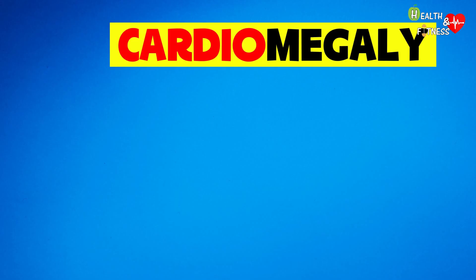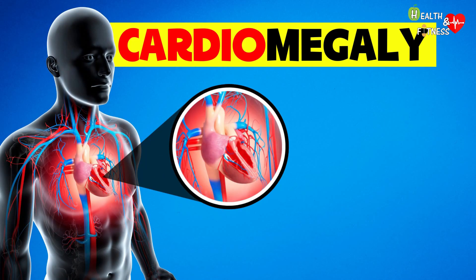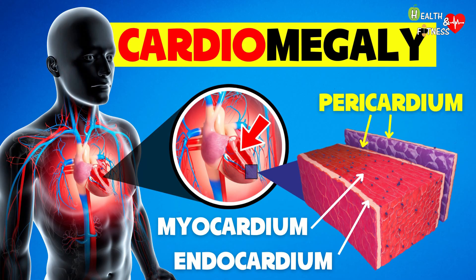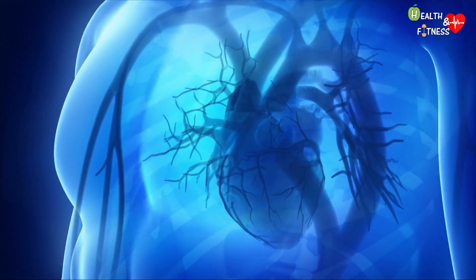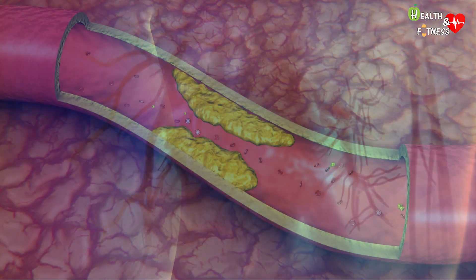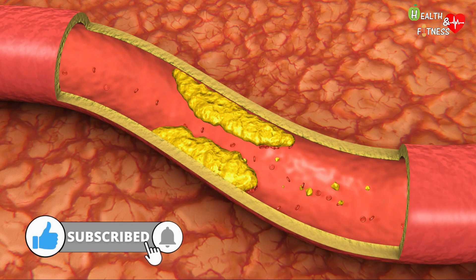Cardiomegaly indicates a medical condition in which the heart increases in volume, either due to a dilation of the atrial or ventricular cavities, or due to an increase in thickness of the walls of the heart, or following the accumulation of fluids inside the pericardium, that is the membrane that surrounds the heart. Among the possible causes of cardiomegaly, we find coronary artery disease — anatomical or functional alterations of the coronary arteries — which in most cases are a consequence of atherosclerosis, as the plaques cause a narrowing of the internal lumen of the vessel and a reduction in blood flow to the heart muscle.